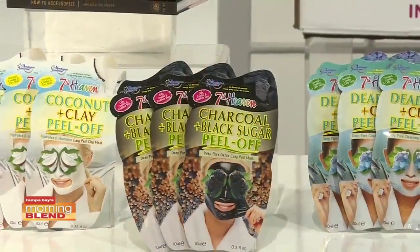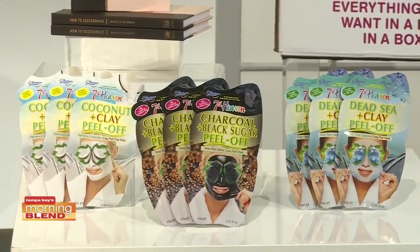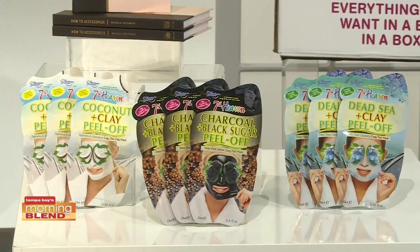After style, of course, is skin, and skin is your best accessory. 7th Heaven Facials makes an incredible range of face masks. They have three new peel-off masks great for every type of skin: a charcoal and black sugar mask perfect for problem or combination skin, a coconut and clay mask that's like vacation in a pouch — really nourishing and gives you a natural glow — and a dead sea and clay mask which cleanses and exfoliates. All of these products are vegan and cruelty-free, cost less than $2, and are available at Ulta and Ulta.com.